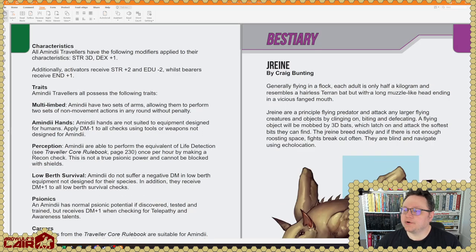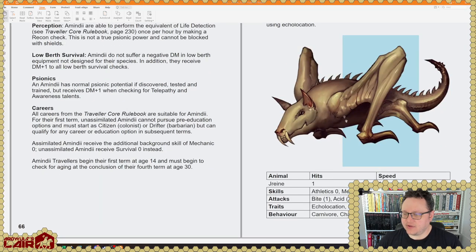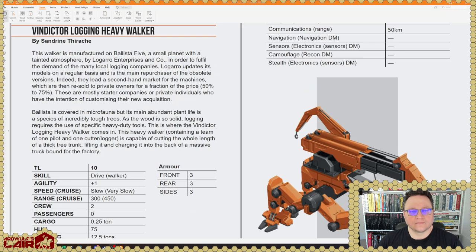Here's a critter by Craig Bunting: the Dreeni, which looks like a rock-hopper type of thing. Then there's the Vindicator Logging Heavy Walker, which sounds pretty fun. Other than being a walker, there are vehicles like this that just kind of grab trees and yank them out of the ground by the roots — so that's pretty cool. By Sandrine Therak — apologies for any mispronunciations.